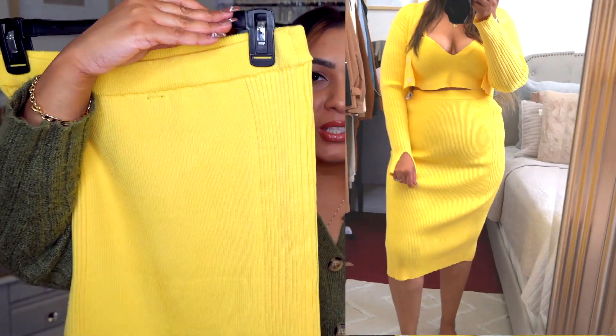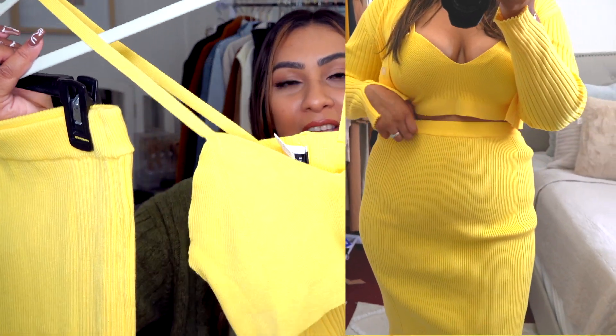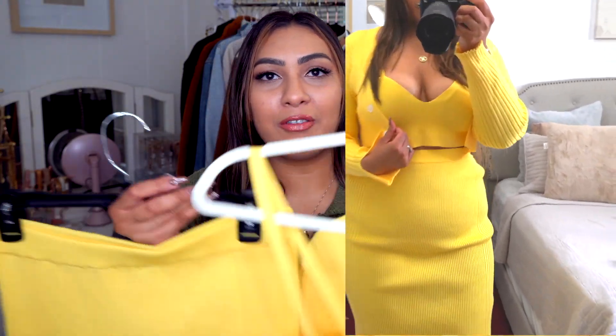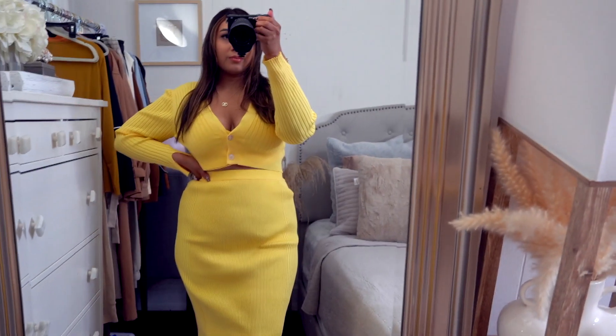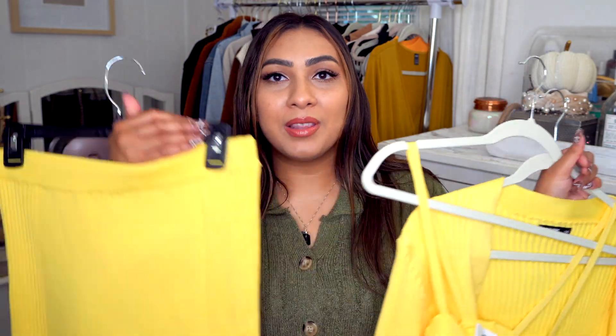Moving on to clothing — the first item is a three-piece set that comes with a knitted skirt, a crop top, and a cardigan. The material has a medium thickness, it's ripped, and has a little slit in the back. The color reminds me of autumn leaves, making it a great transitional piece. It's priced really well for three pieces. You can layer all three, remove the cardigan, wear pieces separately, or even pair the cardigan and skirt with jeans for a casual look.